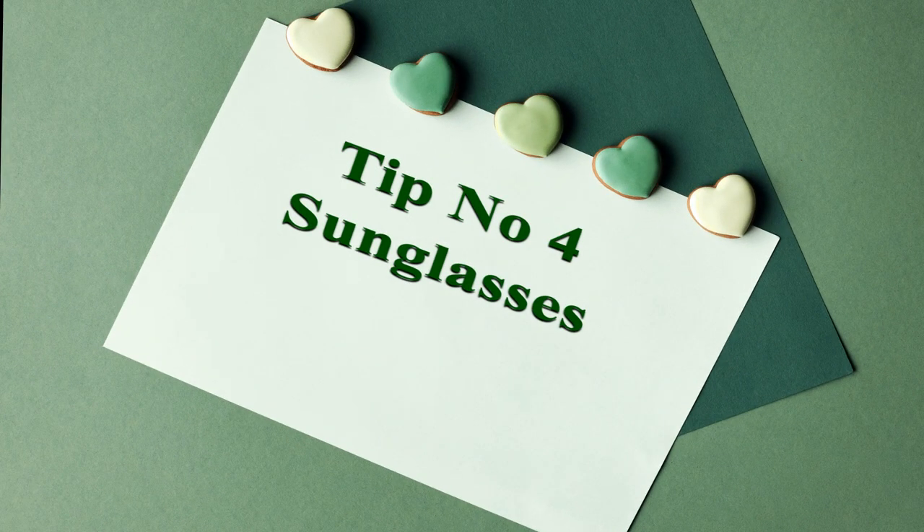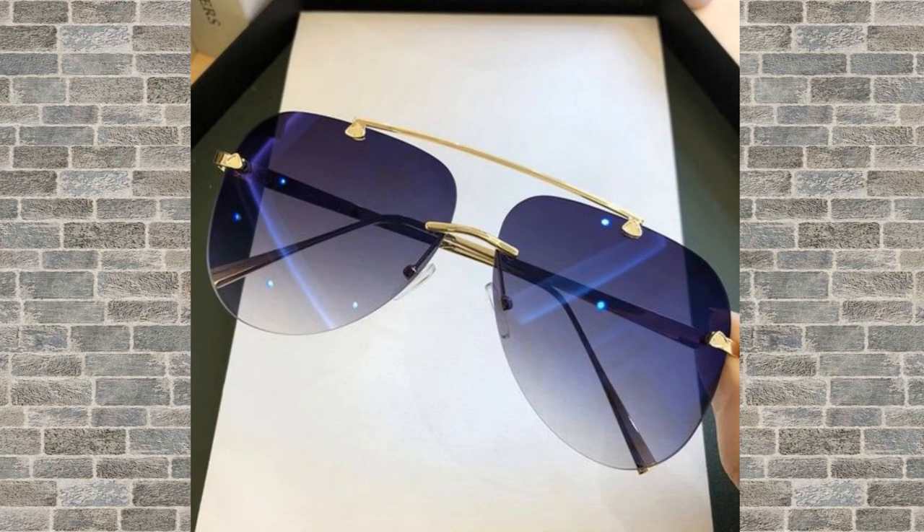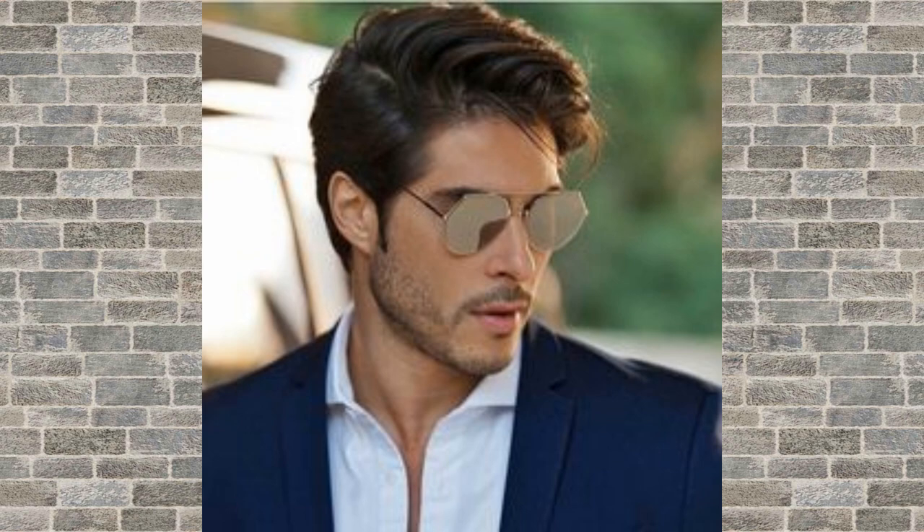Tip number 4: sunglasses. Sunglasses not only protect your eyes from the sun, but they can also add a touch of cool to your outfit. Look for a pair that fits your face shape and complements your personal style.